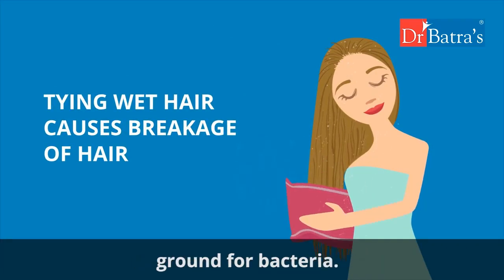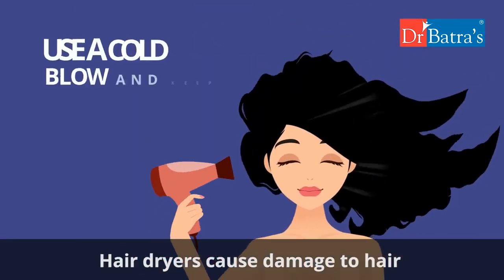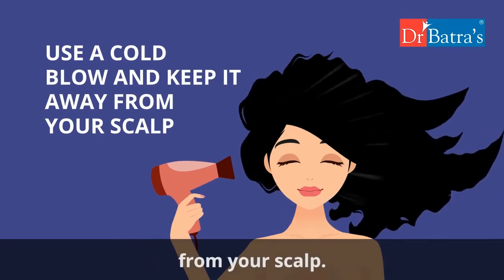Step five: avoid using hair dryers. Hair dryers cause damage to hair, leading to hair loss. Use a cold blow if required, and keep it at least six inches away from your scalp.